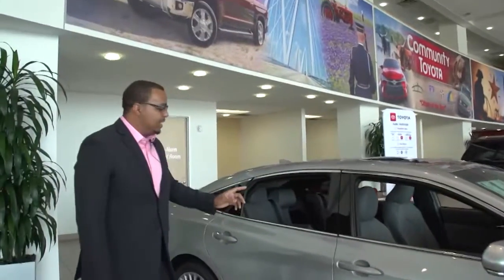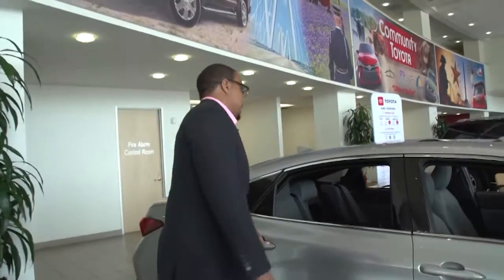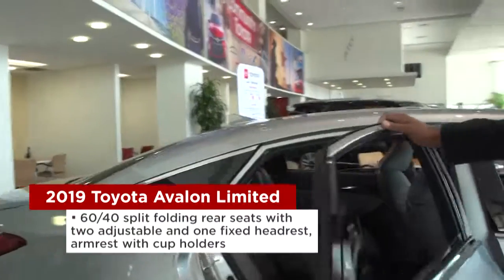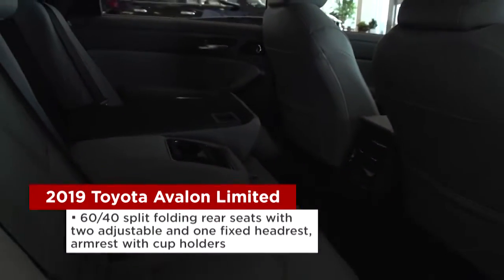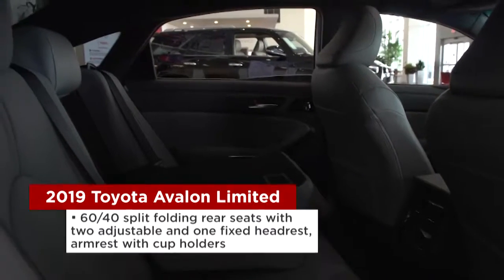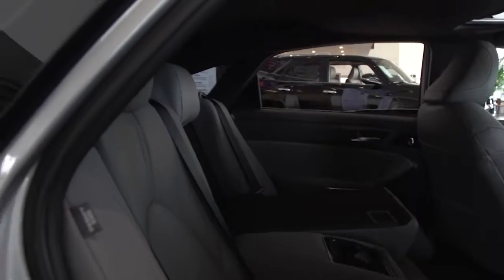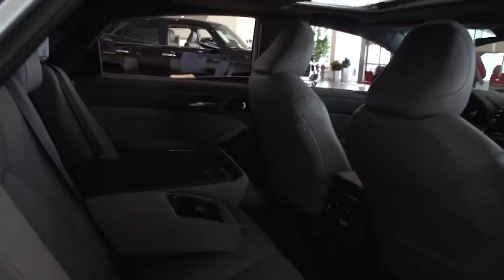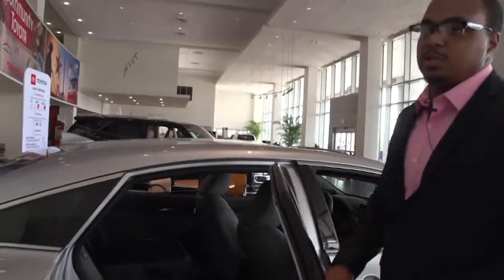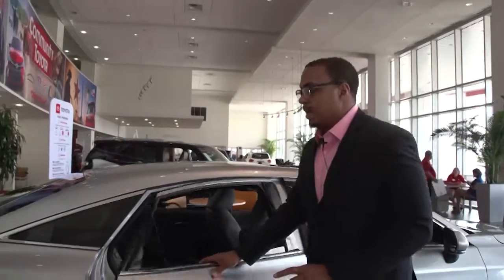In the back, Toyota has a 60-40 split. You can lower it down at the 60 or the 40 split, or even both. It also comes with two cup holders, a smartphone holder, and 2.1-amp chargers for two. It also has heated seats, which are available on your Limited and Touring trims in the back seat.